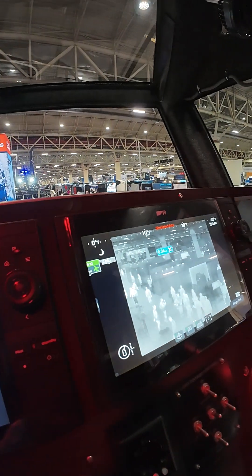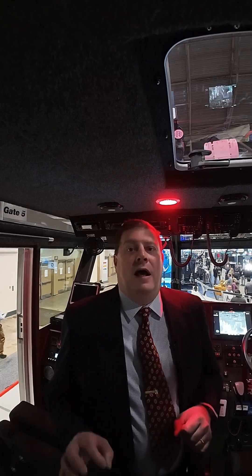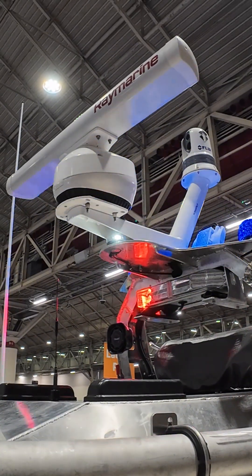They can do things like share search and rescue information, send intelligence reports, send messages ship to ship and ship to shore — all encrypted — and that is all possible through the AIS 5000 and the Raymarine first responder package.